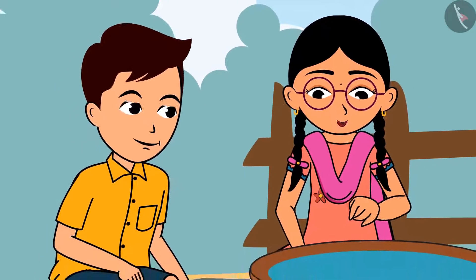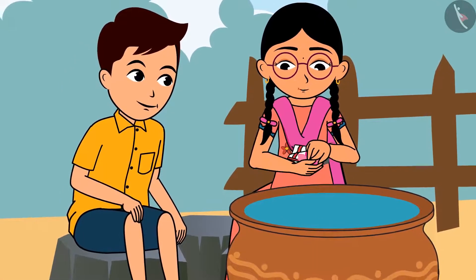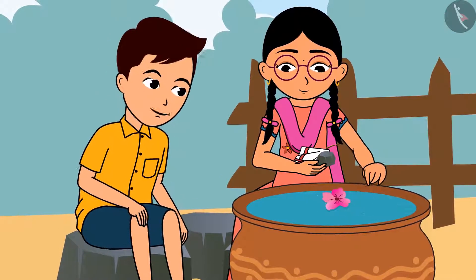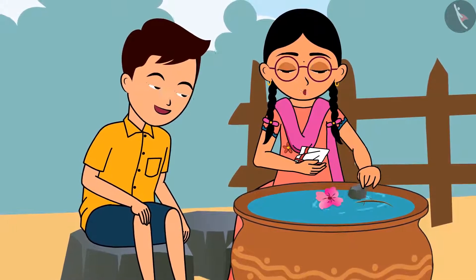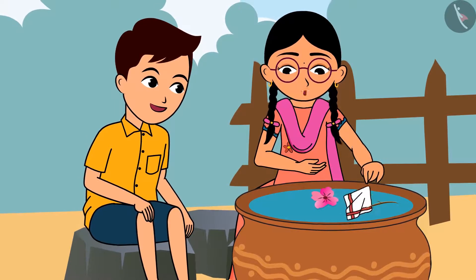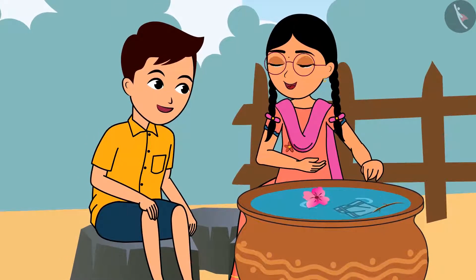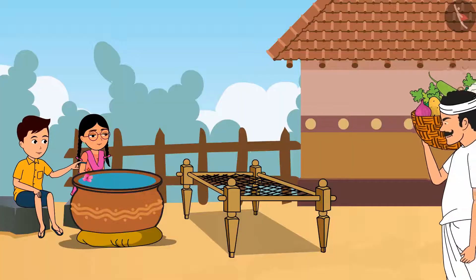Take this big vessel and put all the things one by one in it — flowers, straws, pebbles, napkins. Hey, it floated for some time and then it sank. Look at that!